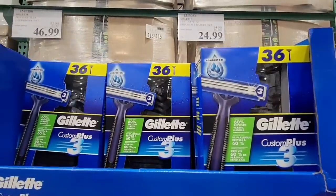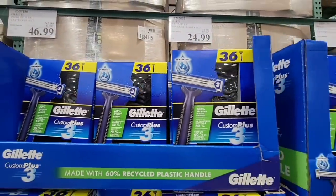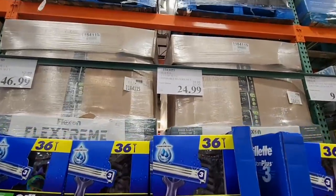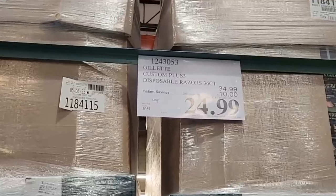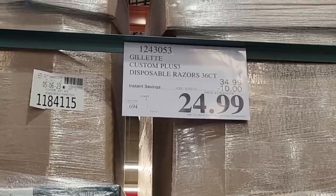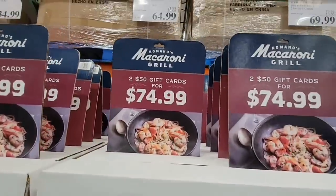And the disposable razors — this is a box of 36 for $24.99. That is a $10 savings, so that is a really good deal. And that is going on again until the 2nd of July.